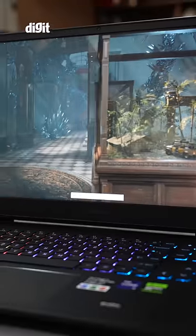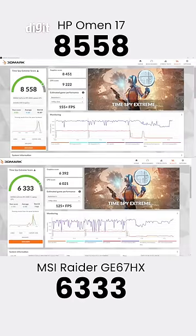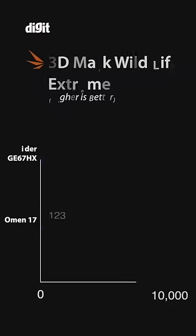What was the first thing we did when we got the HP Omen 17? Well, we ran some benchmarks on it — specifically Time Spy Extreme to check out its 4K DirectX 12 performance. And as you can see from the scores, the numbers speak for themselves.